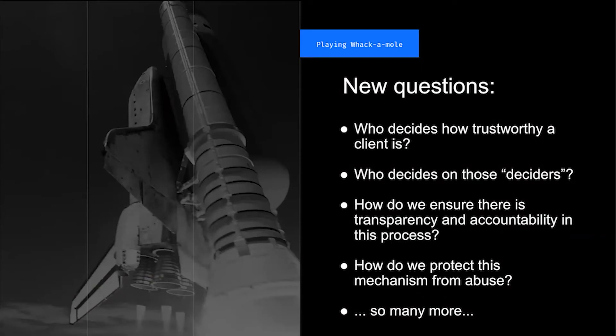As we start talking about this notion of trust and figuring out who is a trustworthy client, it raises more questions. Who decides who's trustworthy and who's not? Who decides on the people who decide? How do we ensure that whoever is making these choices is doing so in a way that's transparent, and that they're being held accountable? How do we protect against abuse? You start pulling this thread and it leads to a giant rabbit hole.